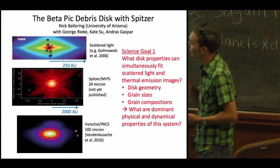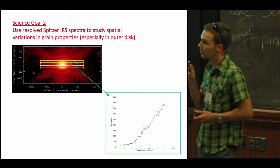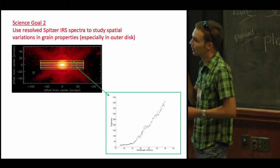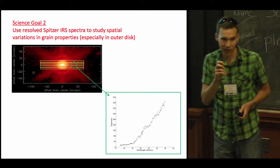There's also Spitzer IRS spectrograph data on the debris disk. The slit was aligned along the plane of the disk and stepped up and down, so I've reconstructed a data cube along the disk plane in the mid-infrared spanning roughly 5 to 40 microns. You can extract a spectrum at any point along the disk to get spatial information about grain properties. Here are example spectra from roughly 200 AU projected distance, showing the thermal continuum rising across the mid-infrared, with bumps and wiggles we can model to tell us how grain properties vary across the disk.